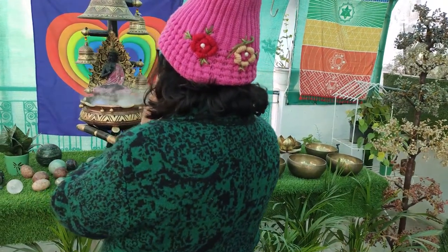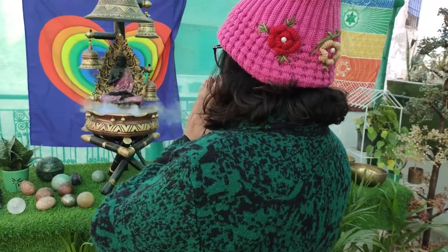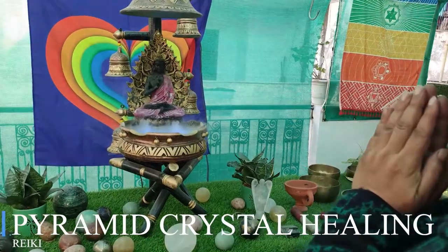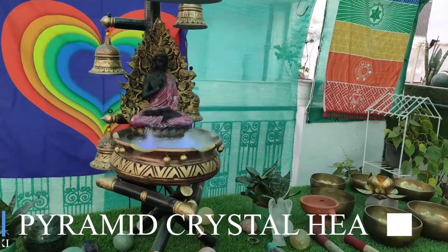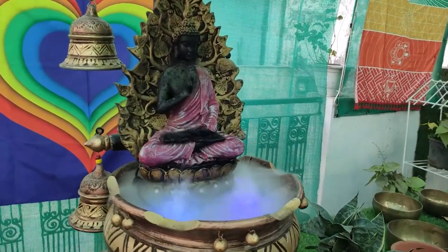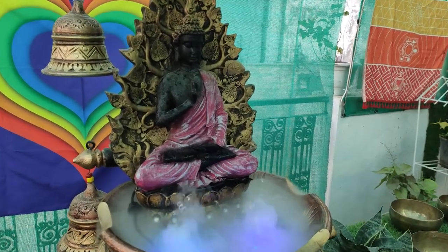Welcome to Sangeeta Healing Temples. My name is Sangeeta Gupta — Reiki grandmaster, tarot reader, crystal healer, law of attraction and money mantra coach, hypnotherapist, and past life regression therapist for more than 25 years — almost 30, I can say.